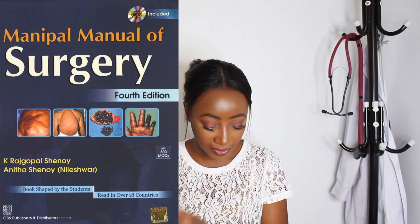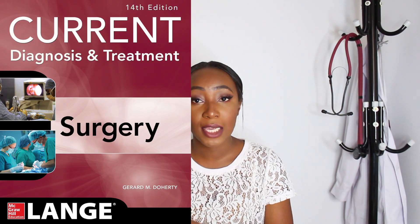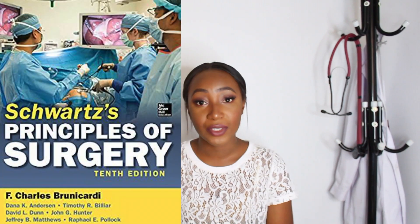For surgery there are four main books I switched between depending on the system — neurosurgery, cardio, or general surgery — because some books explain certain systems better than others. I used Manipal Manual of Surgery, Current, Bailey's Textbook of Surgery, and Schwartz's Principles of Surgery.